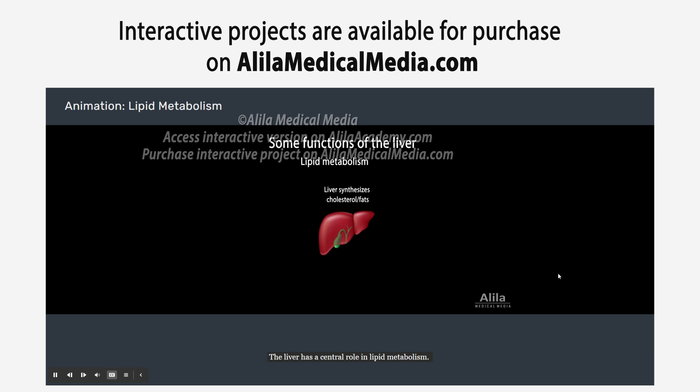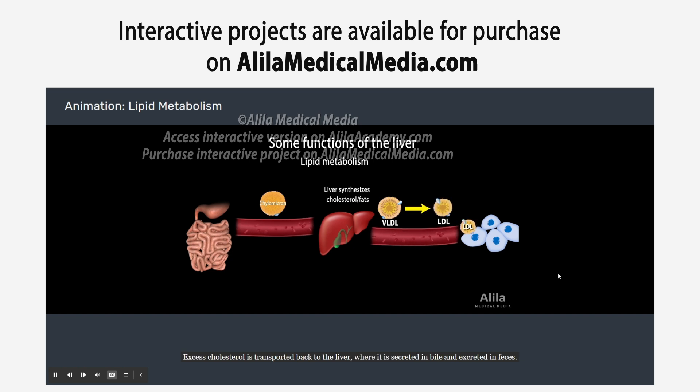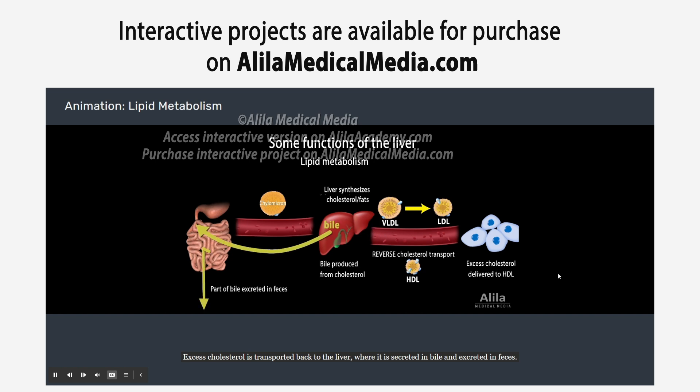The liver has a central role in lipid metabolism. It synthesizes endogenous cholesterol and fats and packs them, together with dietary lipids, into particles of very low-density lipoprotein to deliver them to other organs via the bloodstream. Excess cholesterol is transported back to the liver, where it is secreted in bile and excreted in feces.